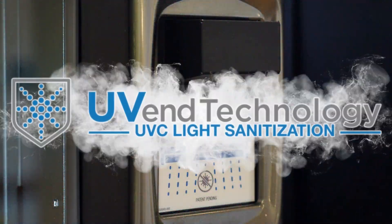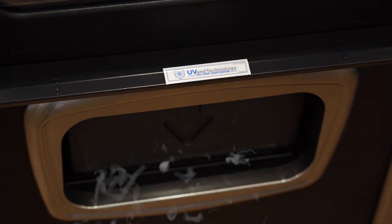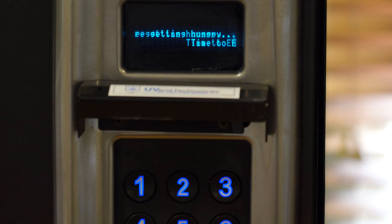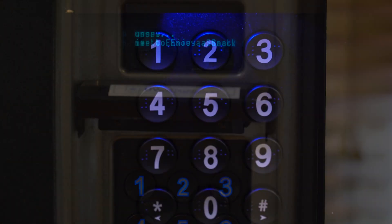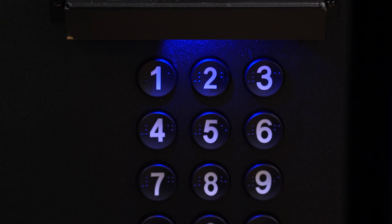Our patent-pending U-Vent technology is available on this machine. U-Vent technology's UVC light sanitization makes the high-touch surfaces of vending machines safer by quickly killing or inactivating some of the most common viruses and bacteria.